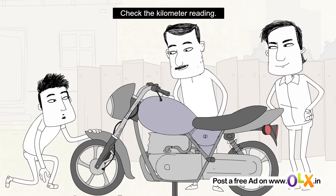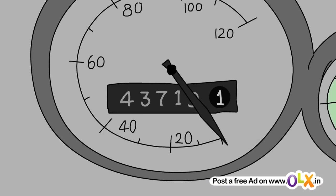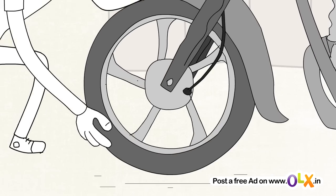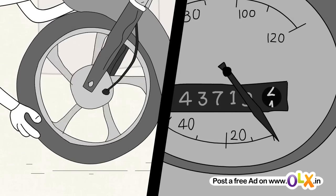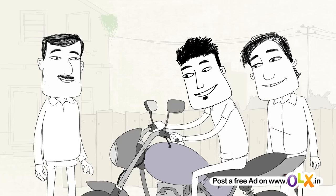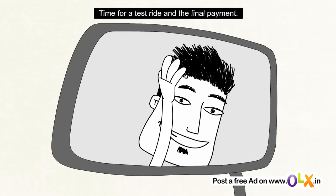Every bike has its life. To know how old it is, check the kilometer reading on the bike. Also, don't forget to check the kilometer via properly. After completing the inspection of the bike, it's now time for a test drive.